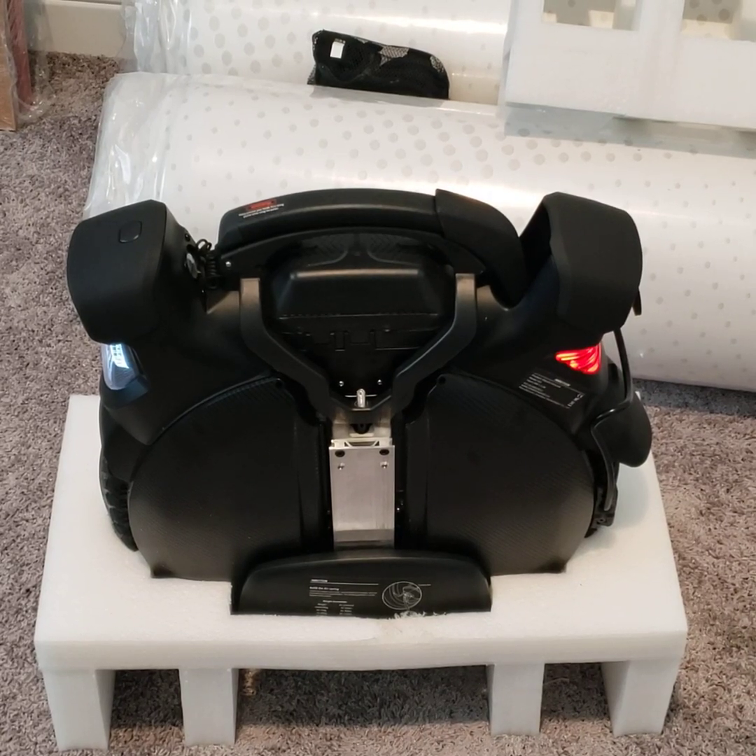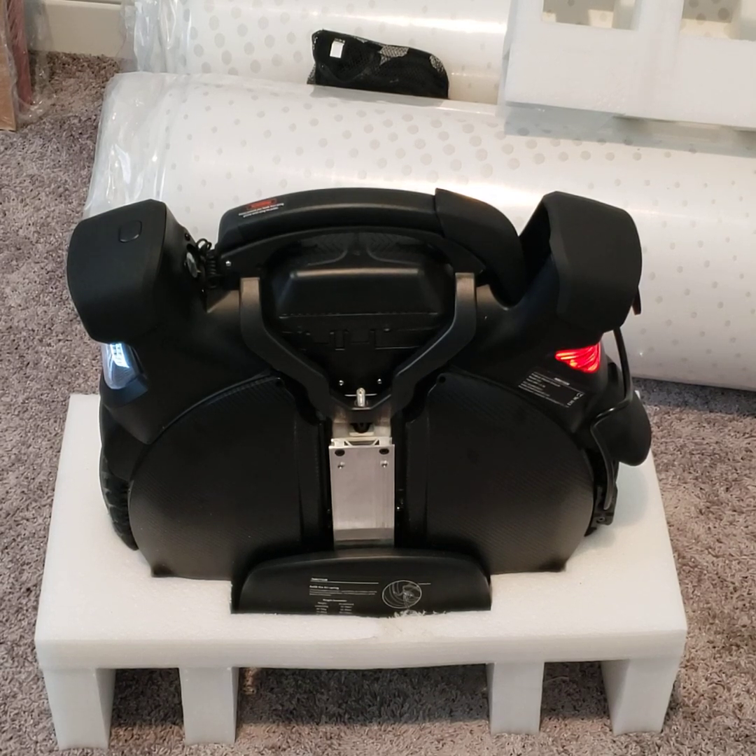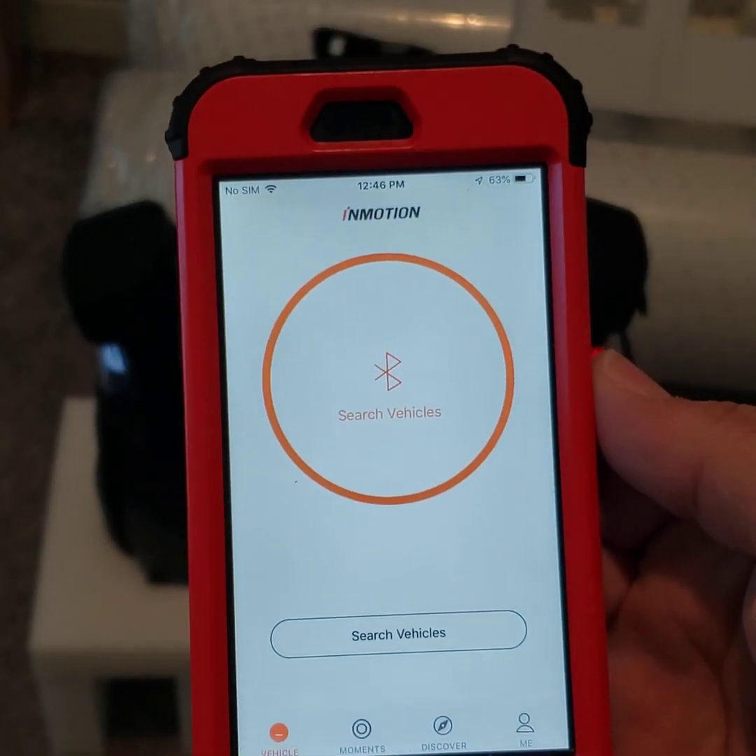The battery light is flashing even though it was charged for several hours, and the charger light turned green. I wanted to show the connection issue I'm having here.